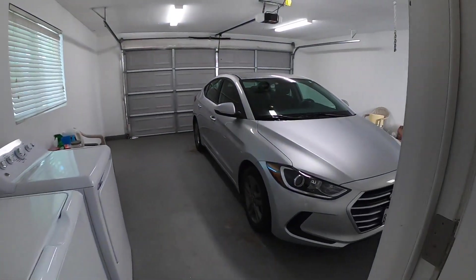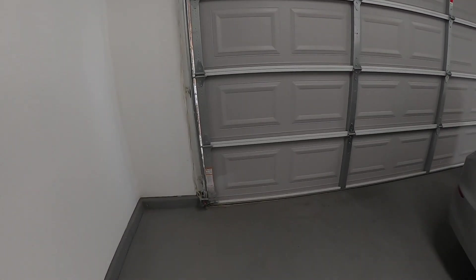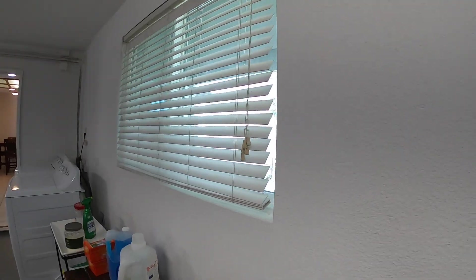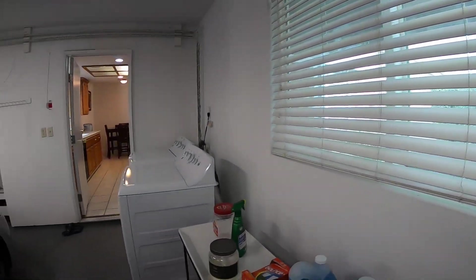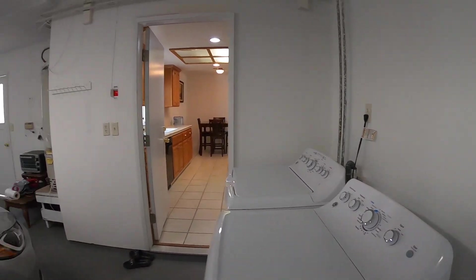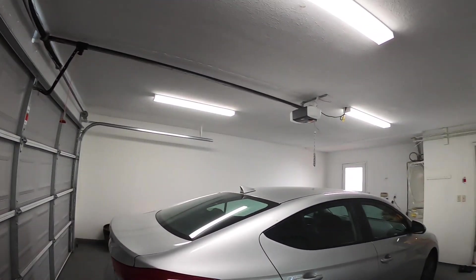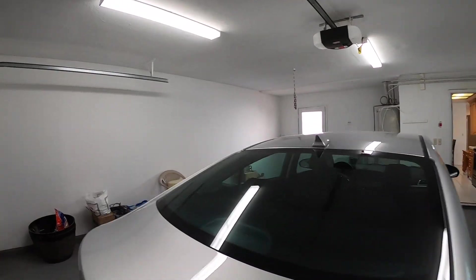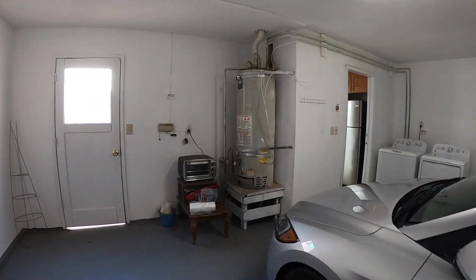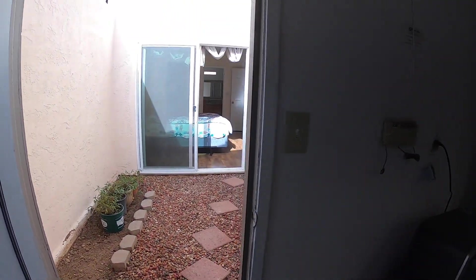From the kitchen it leads right into the two-car garage. The garage has a painted floor and is all finished off, with a window for more light. Laundry hookups are out here — this is a 220 hookup. The home has copper plumbing throughout, a roll-up garage door with an opener, and it's a good-sized garage. The water heater is also located out here, strapped and properly secured.